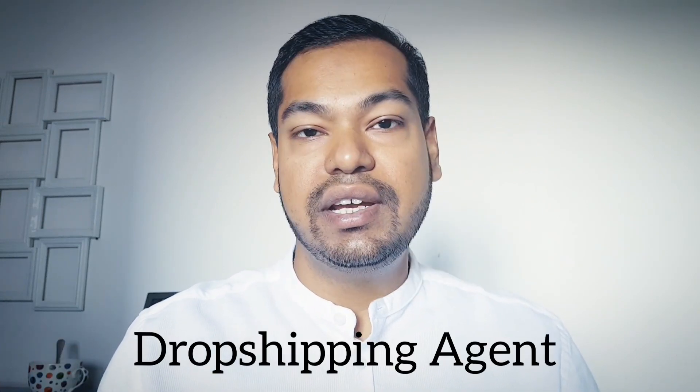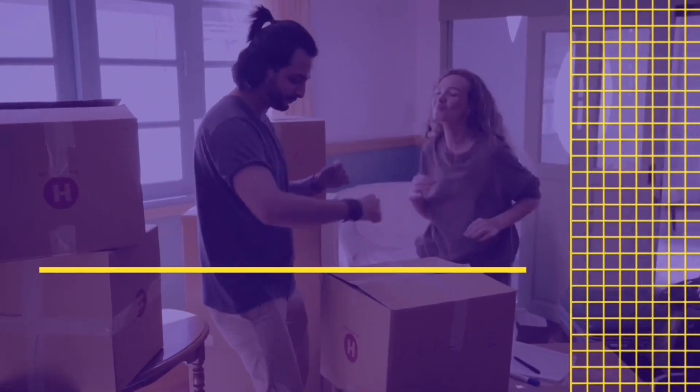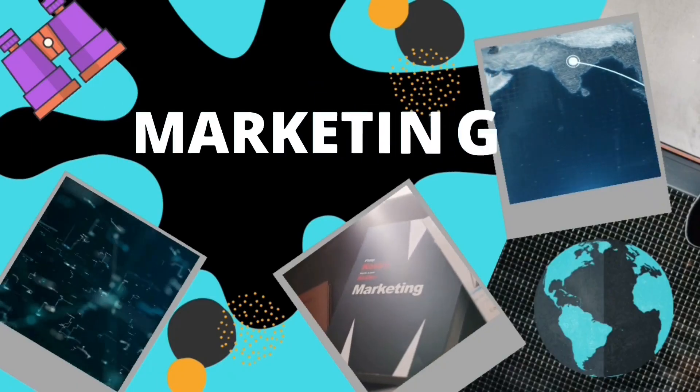This video is for people who already have a store and are getting a decent amount of sales, or those at the beginning with some capital and a following on Facebook, Instagram, or any other platform — people who can bring a product and instantly get customers. I'm going to talk about choosing a dropshipping agent in China or any other country. Stay tuned.